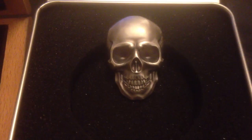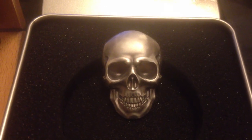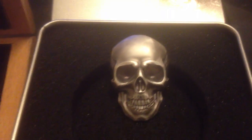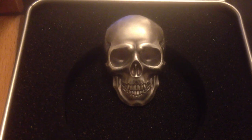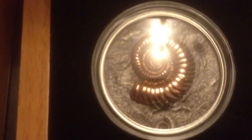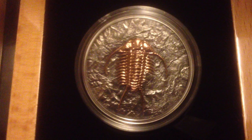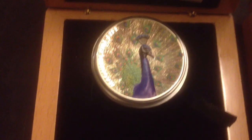Hey YouTube, just doing a quick video showing off my Coin Invest Trust set of coins. I've got four now from Coin Invest Trust and they're worth having a look at. This first one is the Skull, number one. Then I've got my Ammonite coin - Evolution of Life - and I've got the Trilobite, which was the second coin in that series, Evolution of Life.